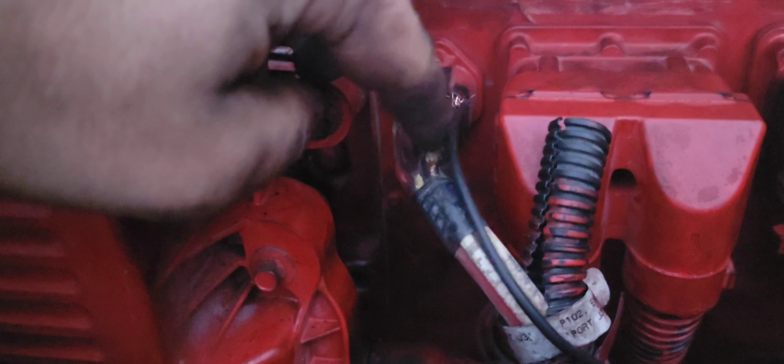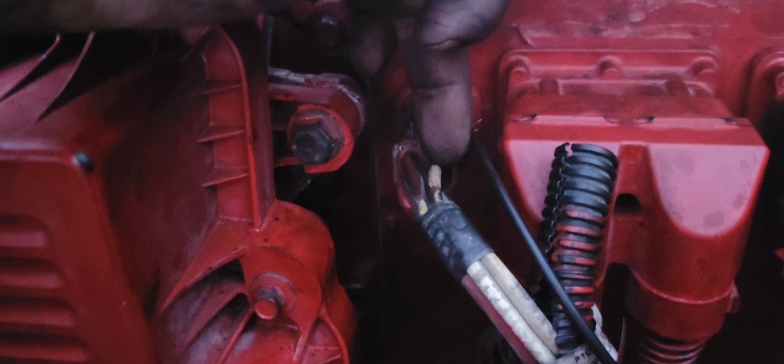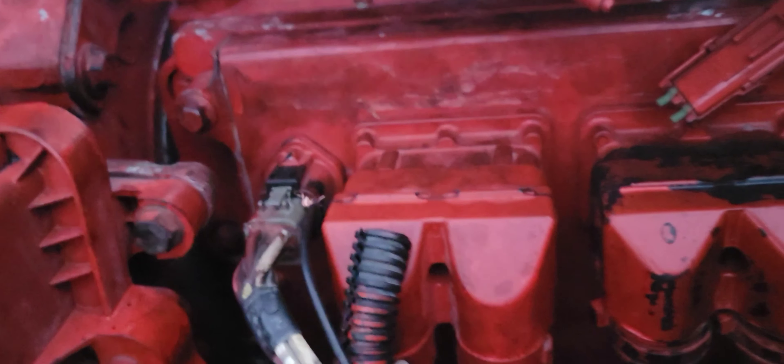I'll show you guys what I did. I ran these two wires right here — those are negative, this is positive. I ran both of those negatives and put a ground in there and ran them back into the block. The block has a really good ground and now my truck runs perfect.